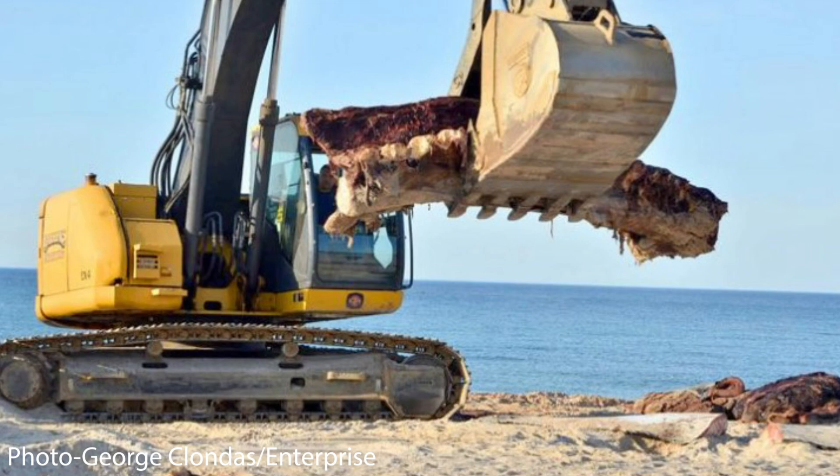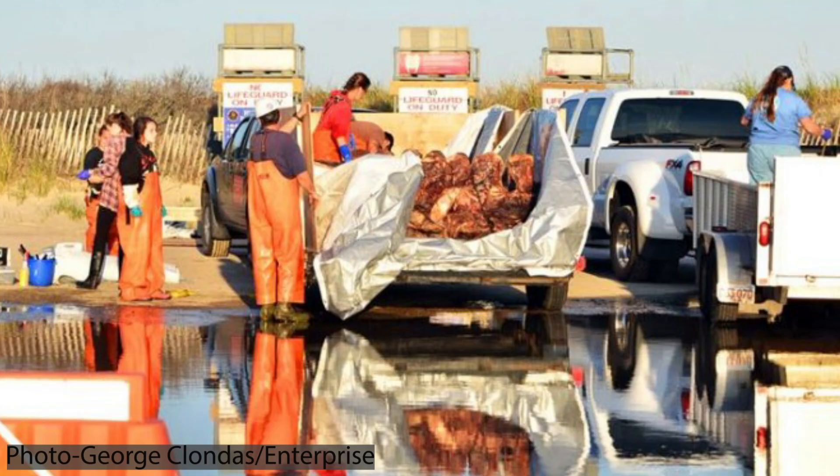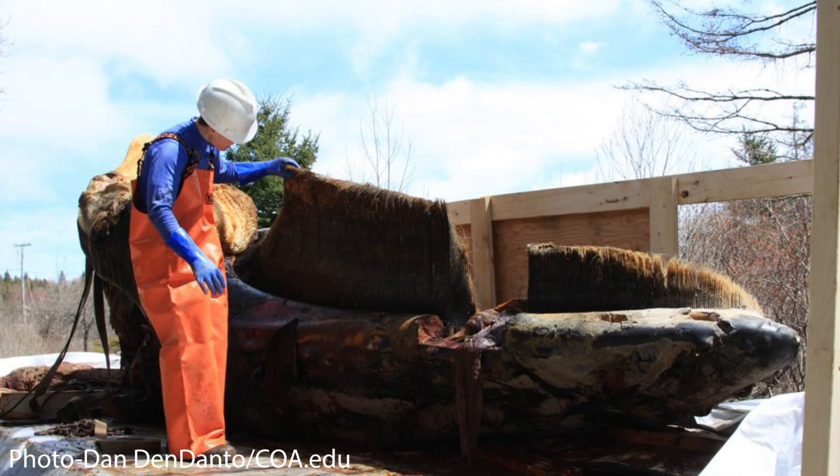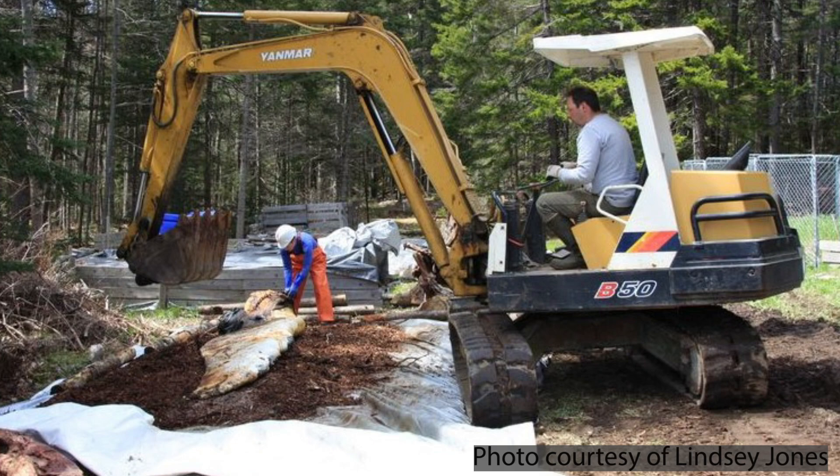Necropsies are usually started or done on the shoreline where the animal is brought in. In order to preserve a skeleton, you need to move the animal to a place where you can hand-render the material. When you use heavy equipment, some of the bones are fragile enough that they get lost in the process. One of the things that Dan Dendanto does is he has an area that he brings whales to for that rendering process — he brings the partially defleshed material to the property, covers it in wood chips, and then monitors how well it is being defleshed so that he can take the bone out at an optimum time.